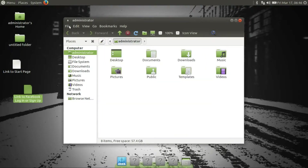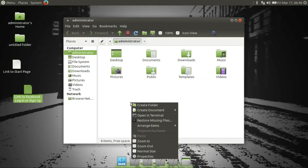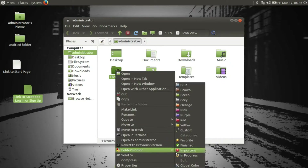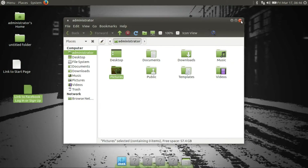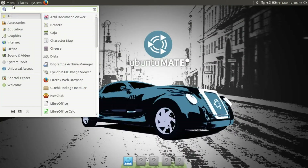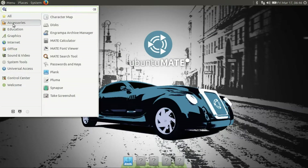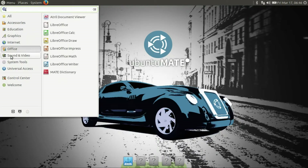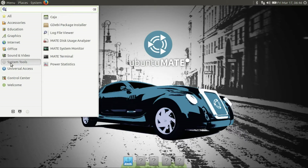And of course, Caja 1.18 — if we click here, all the options are available. Of course we can change colors, normal stuff. And apps. Nice new menu also. Wow, this team is putting so much work in.